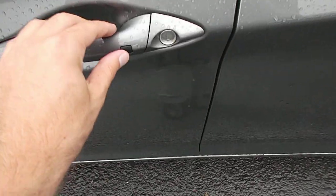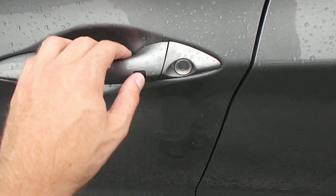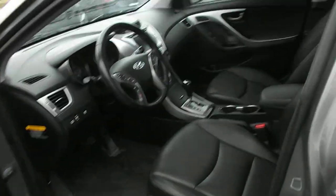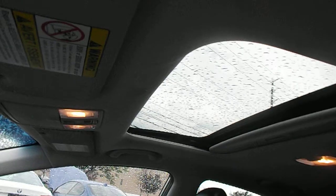You have the keyless entry so you can just touch this and that either locks or unlocks the vehicle. You have the power seats, heated seats, leather seats, and you've got your sunroof as well.